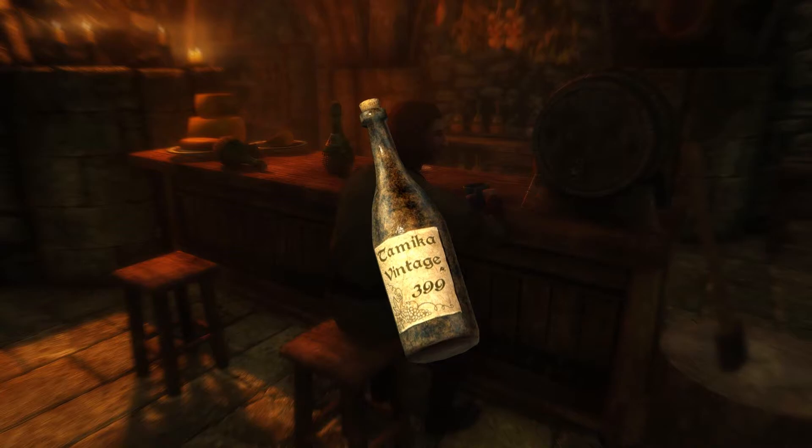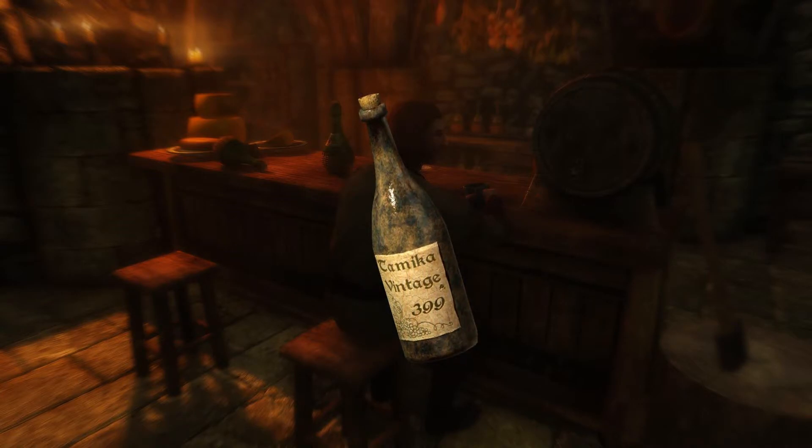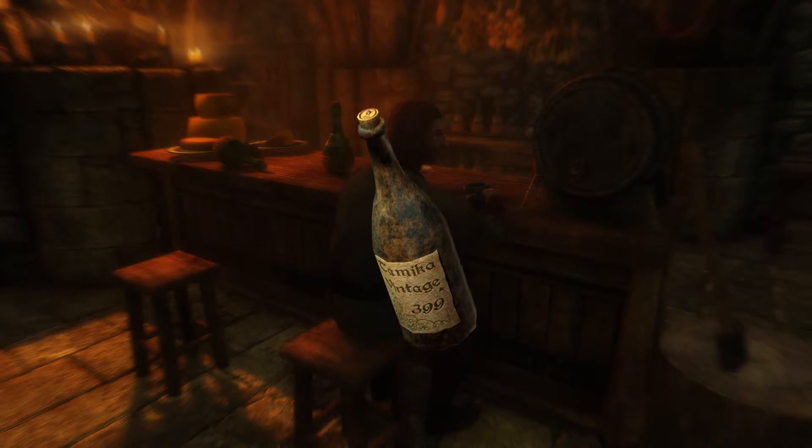There are also custom made wines such as this legendary Tamika 399, which originates from Oblivion but has now been added into Skyrim.